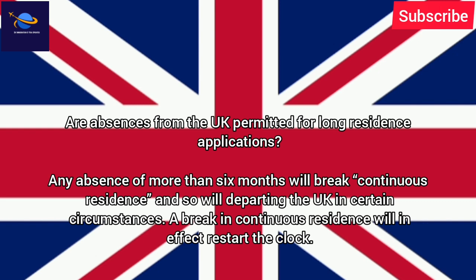Are absences from the UK permitted for long residence applications? Any absence of more than 6 months will break continuous residence, and so will departing the UK in certain circumstances. A break in continuous residence will in effect restart the clock.